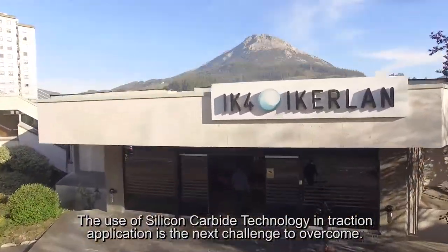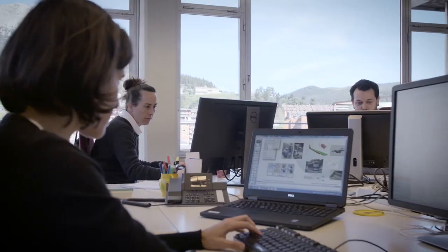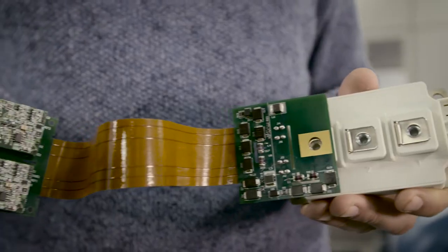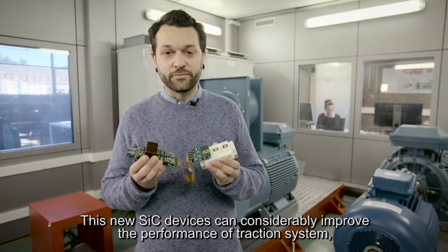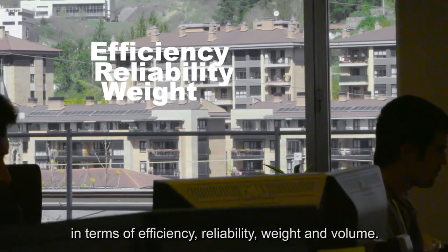The use of silicon carbide technology in traction applications is the next challenge to overcome. In Cast Power and Ikerland Research Centre, we have worked together in the study of the evolution of this technology. This new SiC device can considerably improve the performance of the traction system in terms of efficiency, reliability, weight and volume.